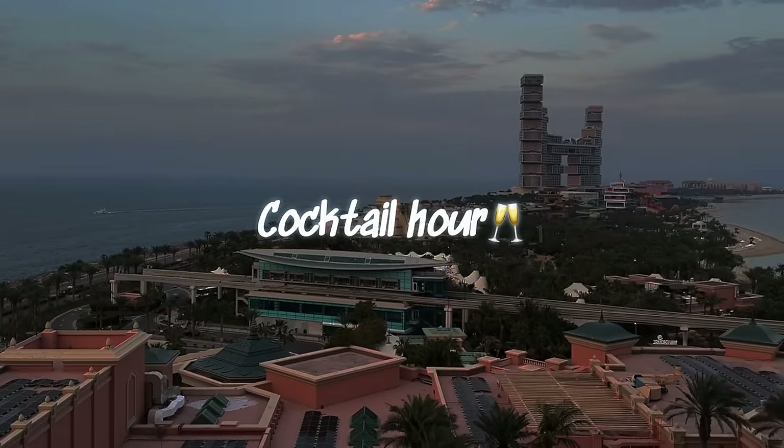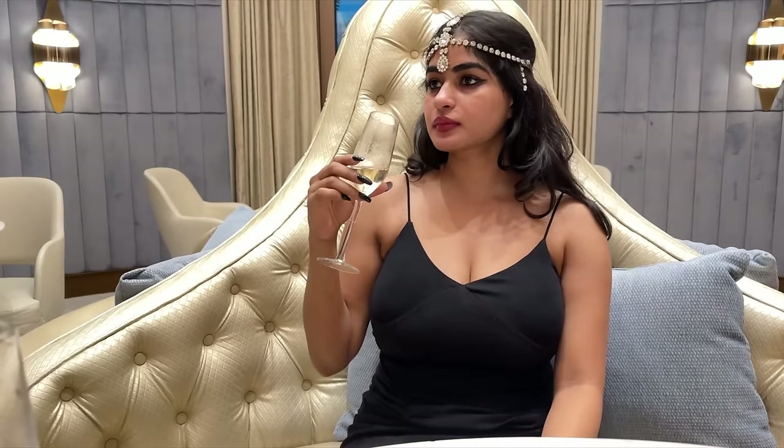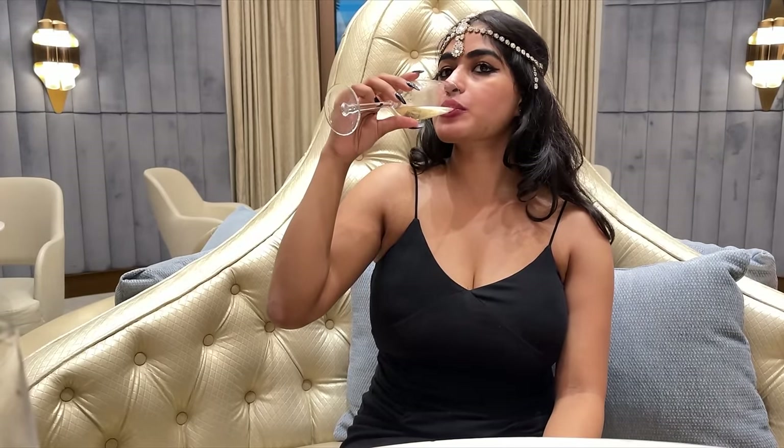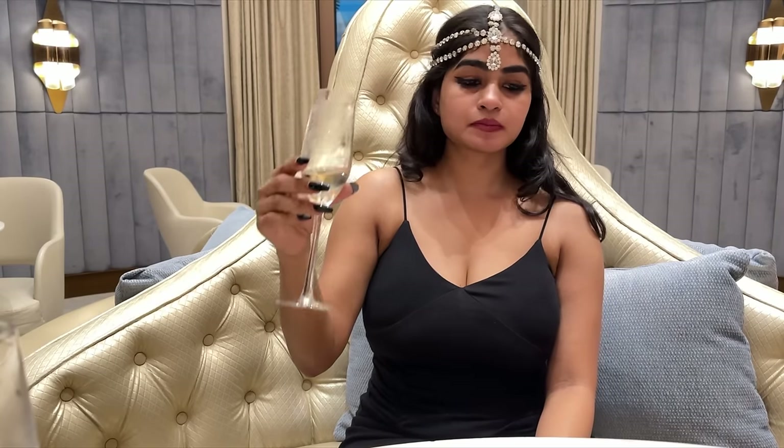It's time to dress up for the cocktails. The Imperial Lounge has happy hours every evening from 5 to 7 pm. I'm having my favorite champagne on this beautiful lounge.